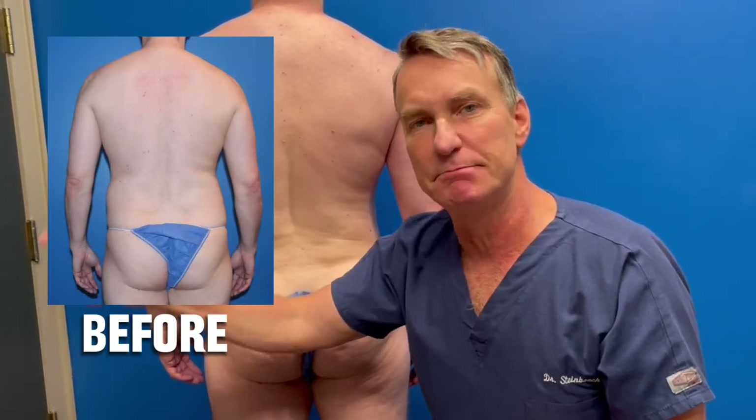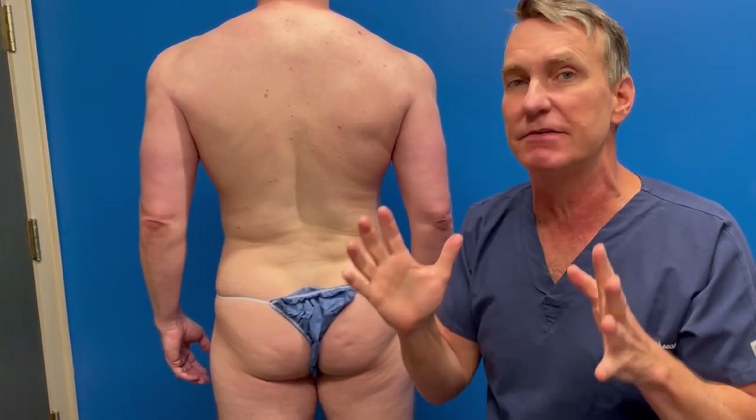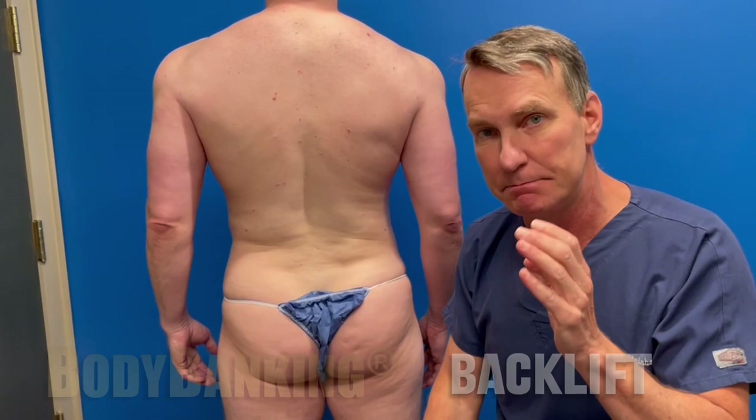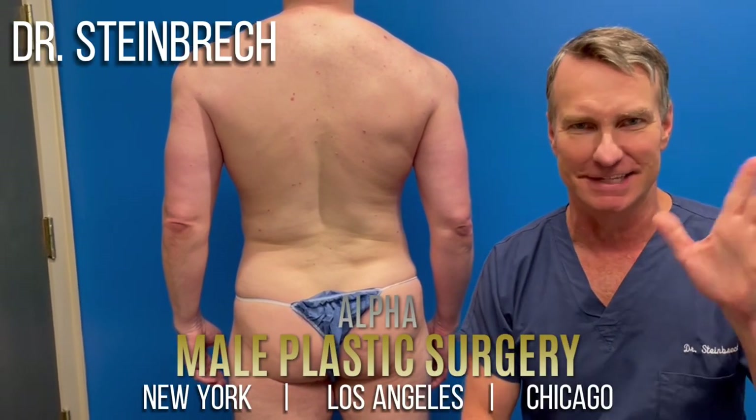So if you're starting to get that dad bod and you don't want it — you want that 20s body, or maybe even a body that you never had in your 20s — we've got the body banking back lift for you. Dr. Tommy Crouch from Middle Class of Surgery. Thanks so much.